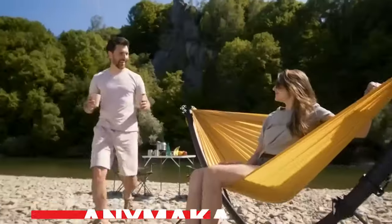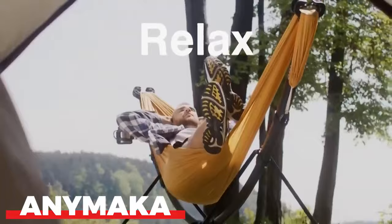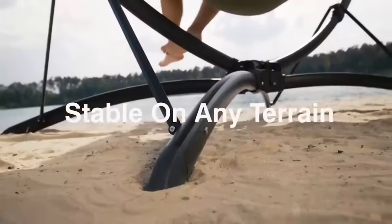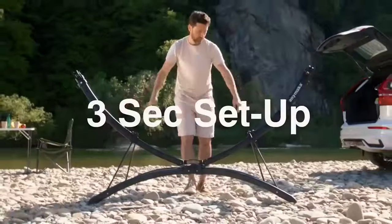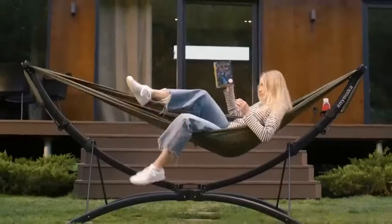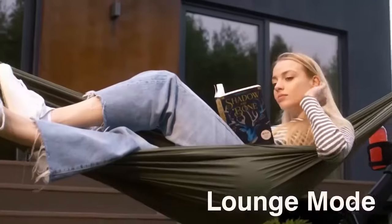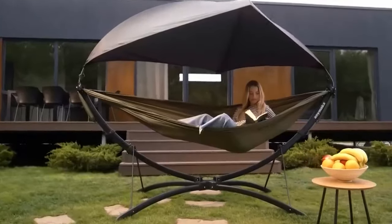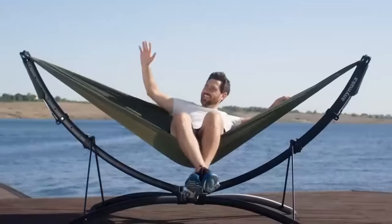Enimaka is a portable hammock stand that sets up in three seconds. It is a bit like a camping seat, but it is more versatile and can be used in a variety of settings. It is also very lightweight and portable, making it easy to take with you on your camping trips. The Enimaka is made of durable aluminum and can support up to 550 pounds.